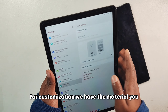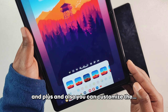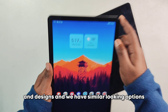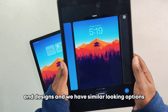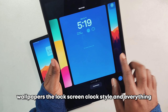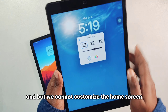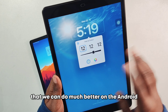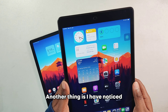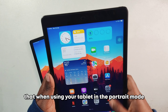For customization, the Samsung Galaxy Tab A9 Plus supports Material You theming and you can customize the lock screen with different fonts and designs. iPadOS has similar options for wallpapers and lock screen clock styles. However, home screen customization is much more flexible on Android — you have far more control there compared to the iPad.